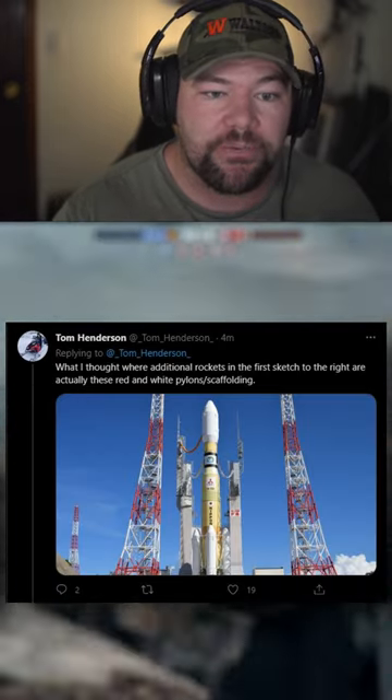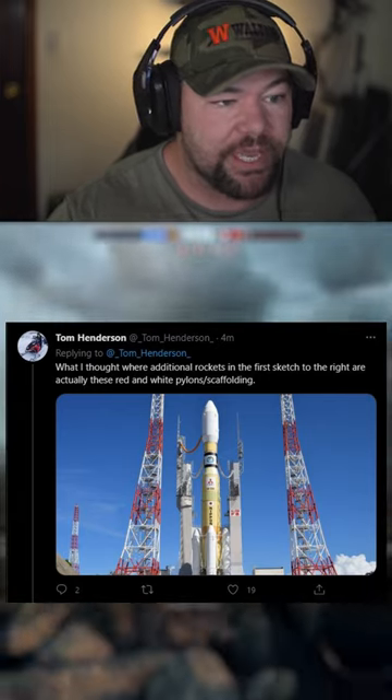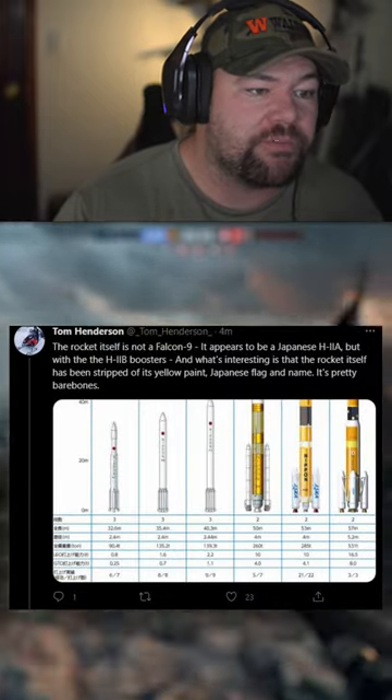In the next tweet he says what he thought were additional rockets in the first sketch to the right are actually red and white pylons and scaffolding — so that adds a little bit of clarity to what was in the sketch.